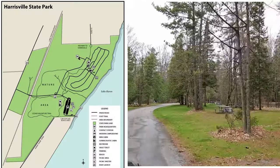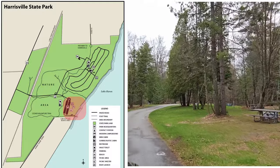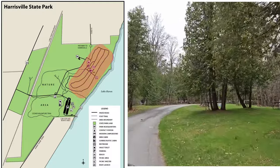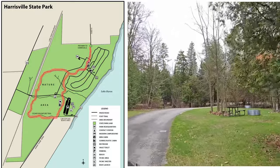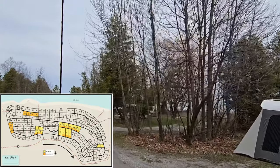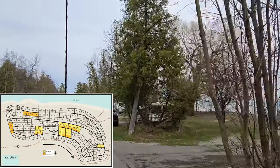Visitors entering the park will find a great day-use area, a modern campground surrounded by trees of pine and cedar, cabin rentals, hiking trails, and more. The modern campground is a large area with a series of loops filled with sites of many sizes.